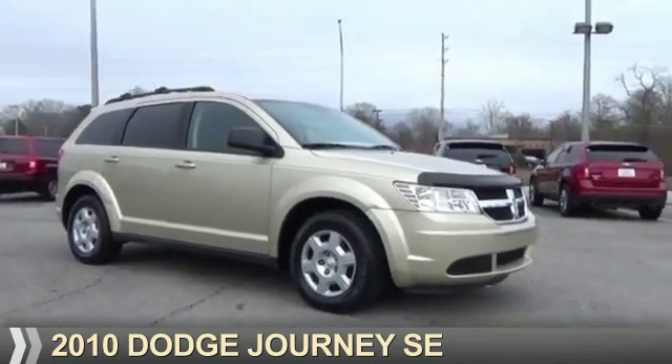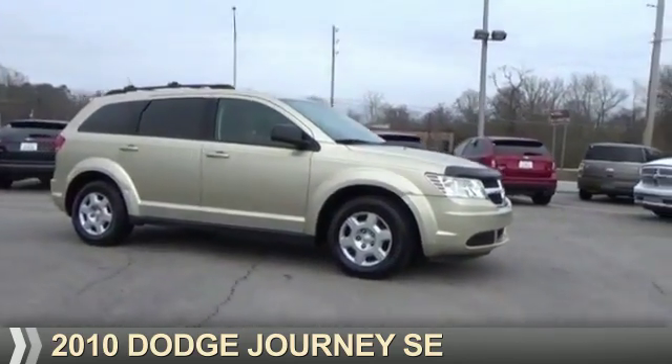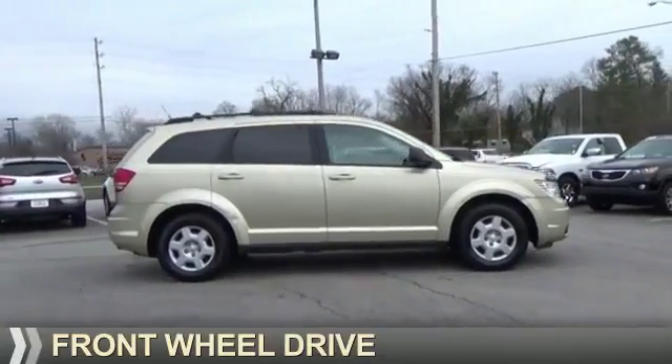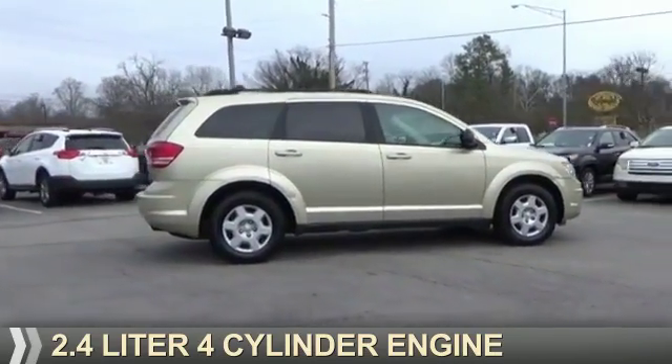Presenting the 2010 Dodge Journey — Grab Life by the Horns. It's powered by Front Wheel Drive and a 2.4-liter 4-cylinder engine.